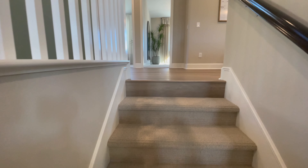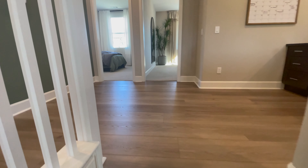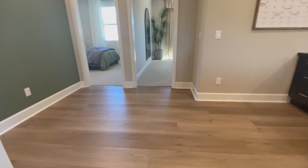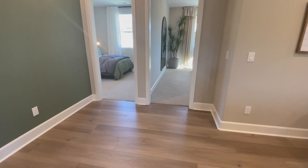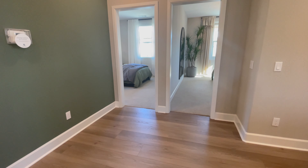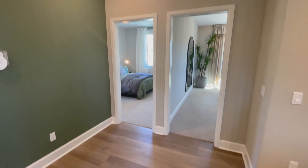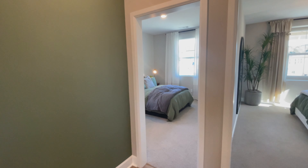Going upstairs now — typically in homes without upgrades, the upstairs will be all carpet. The wood floors you're seeing here are an upgrade. If you don't do any upgrades it will come all carpet on the upstairs except for the wet areas.